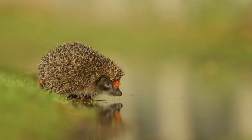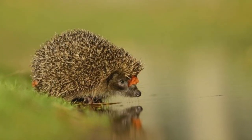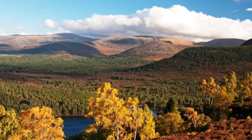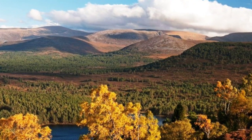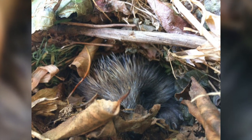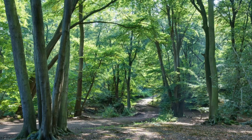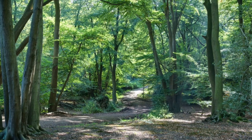Hedgehogs are found across the UK and can live in a variety of habitats including woodland, farmland, marshes and moorland. But they are not found in habitats above the tree line, probably because of a lack of suitable nesting sites and materials for the construction of winter nests. They use nests for a daytime rest, for breeding and for hibernation, and need deciduous leaves and some sort of supporting structure to build them.